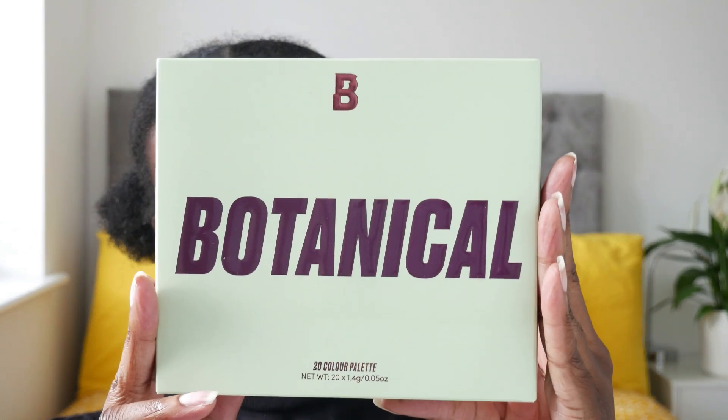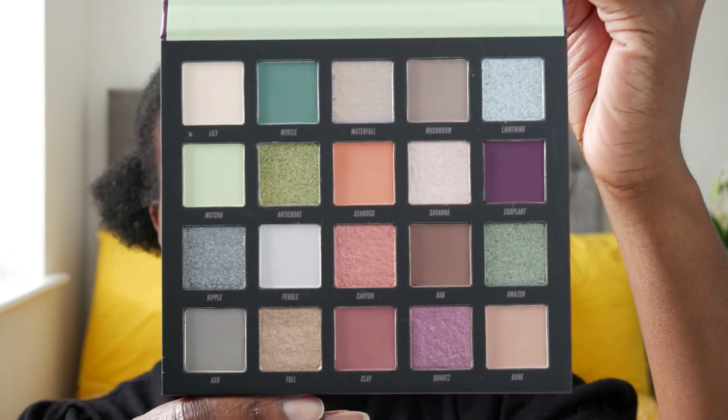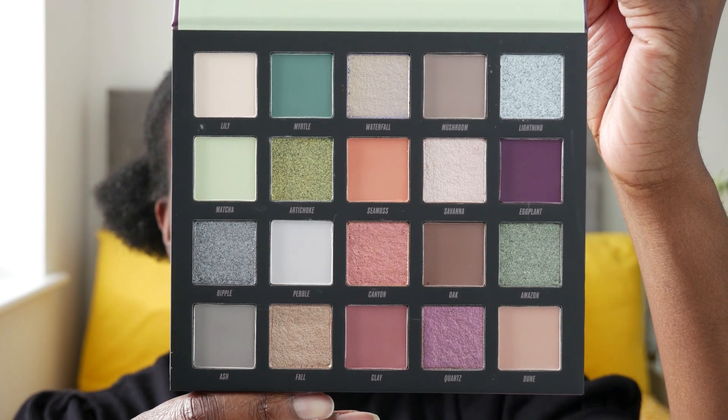If you've ever bought a Beauty Bay palette before, you'll know it comes in a larger box — this is the outer box for Botanical. Inside it's got some bubble wrap to keep the palette protected, and within that is the palette itself. Looking all shiny and new, not even swatched — gotta love a pristine brand new palette.